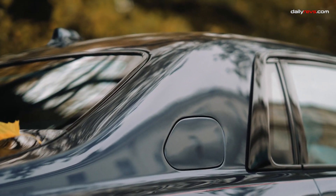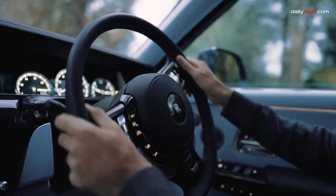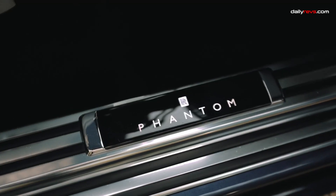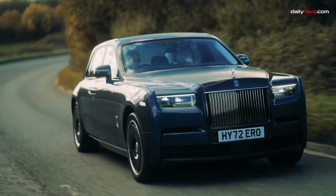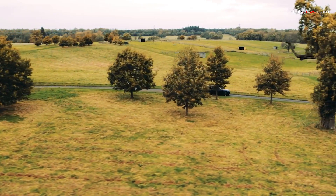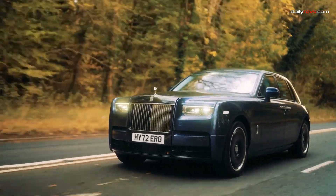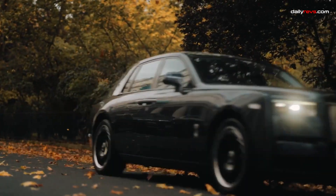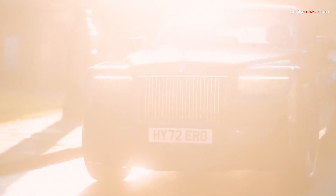The Rolls-Royce Phantom. No car embodies luxury quite like the Rolls-Royce Phantom. Its colossal size, regal proportions, and iconic upright grille adorned with the Spirit of Ecstasy hood ornament demand attention. The Phantom proudly adheres to Rolls-Royce tradition by boasting a near-silent gasoline V12 engine under its long nose. Powering this luxury icon is a smooth 563-horsepower twin-turbo V12 engine paired with an 8-speed automatic transmission and rear-wheel drive. The car can accelerate from 0 to 60 miles per hour in just 5.1 seconds, with the Phantom excelling in leisurely cruising where gentle throttle and steering inputs are its preference.